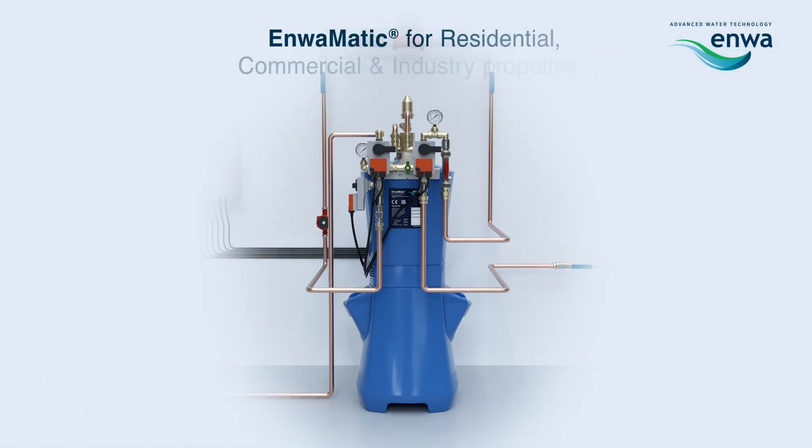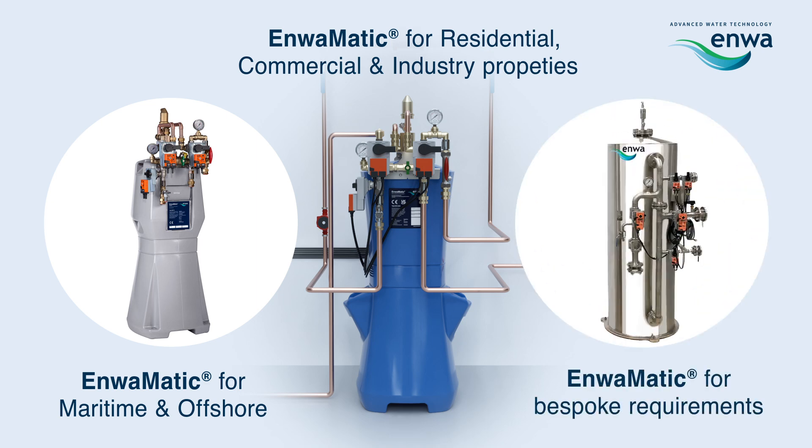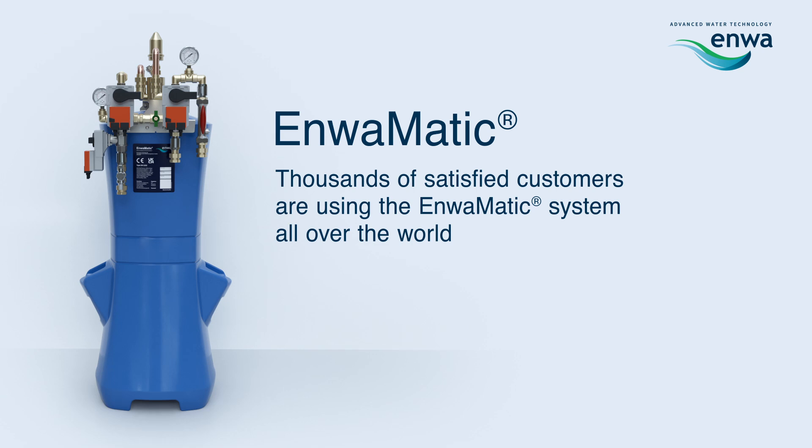Enwimatic applies for residential, commercial and industrial properties, for maritime and offshore, and for bespoke requirements. Thousands of satisfied customers are using the Enwimatic system all over the world.